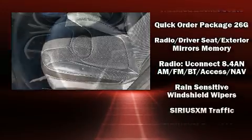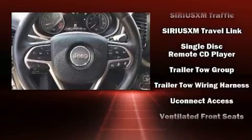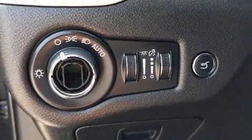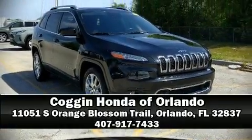It also arrives with a CARFAX history report, providing you peace of mind with detailed information. Our team is professional and we offer a no-pressure environment. Come on in and take a test drive.